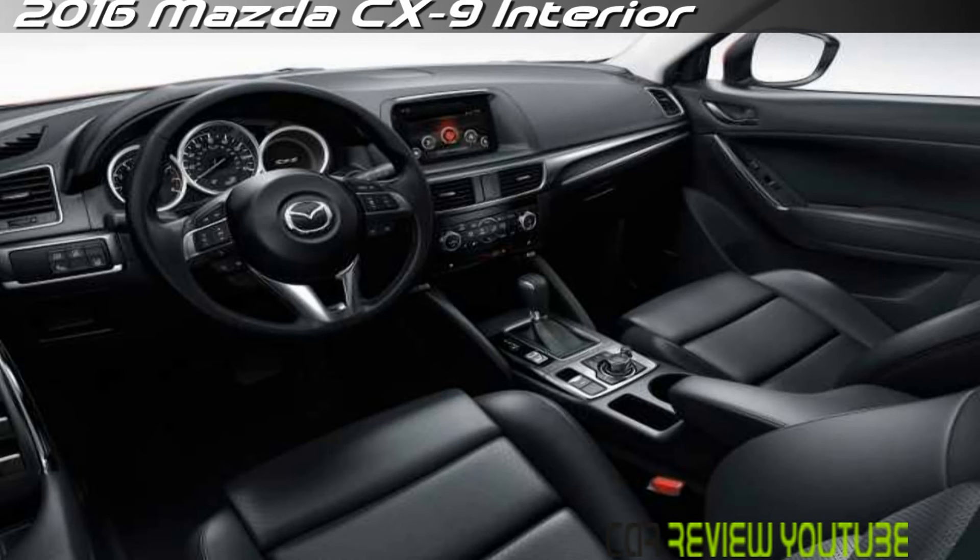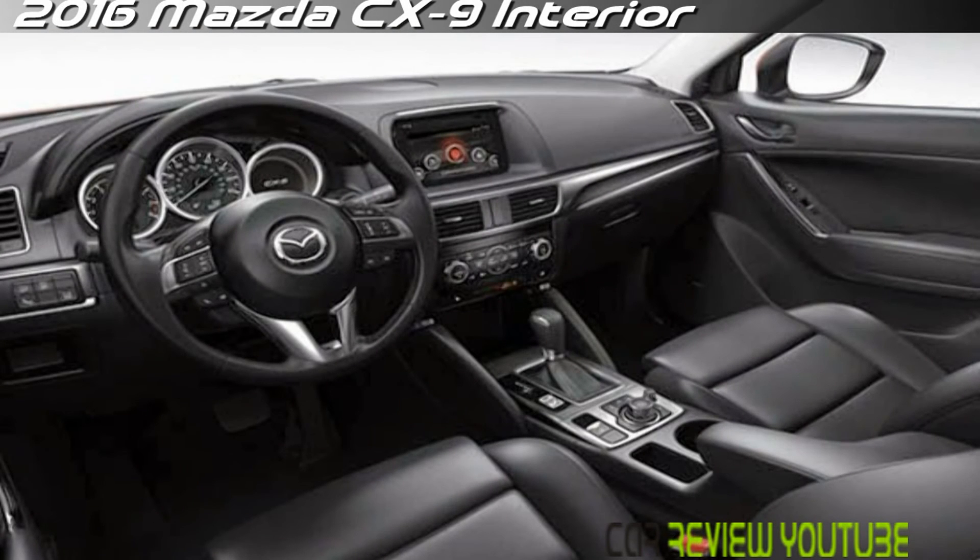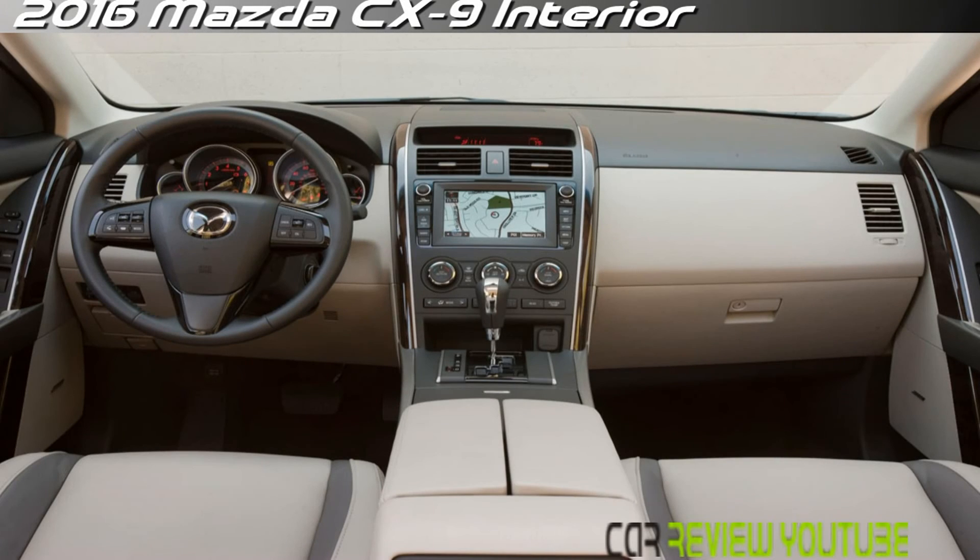Available on the Touring and Grand Touring, the Smart City Brake Support System uses a laser sensor to detect stationary objects such as stopped cars or pedestrians in front of the vehicle at speeds up to 19 miles per hour. If the driver fails to respond to a warning, the CX-5 can automatically apply the brakes.